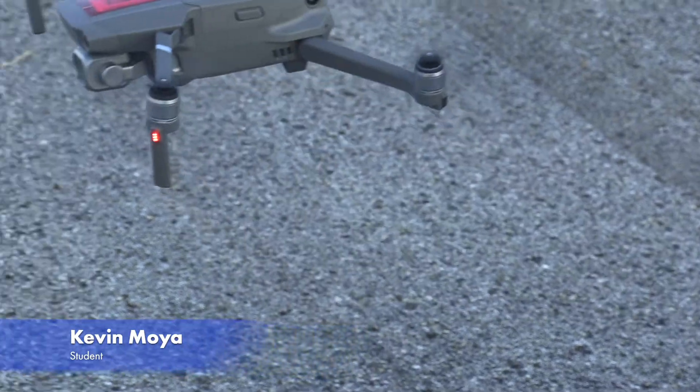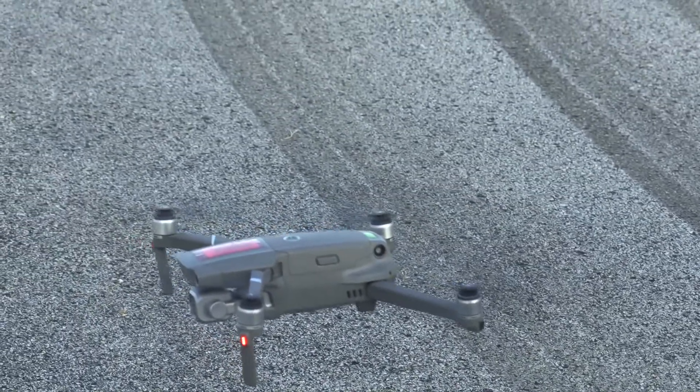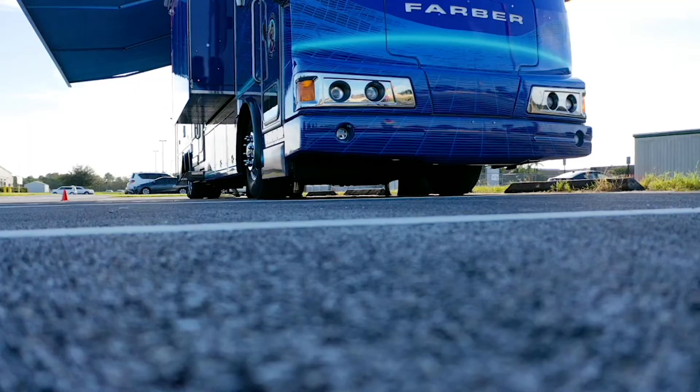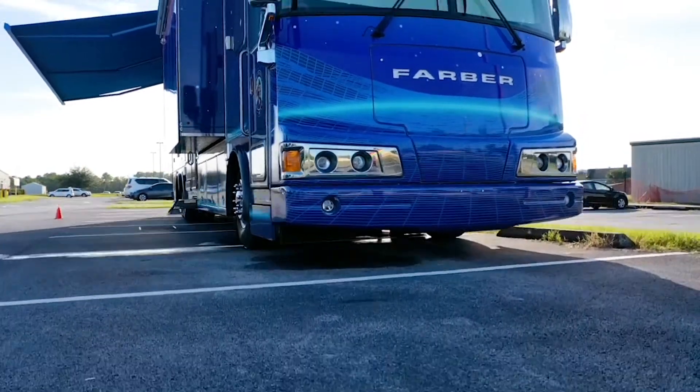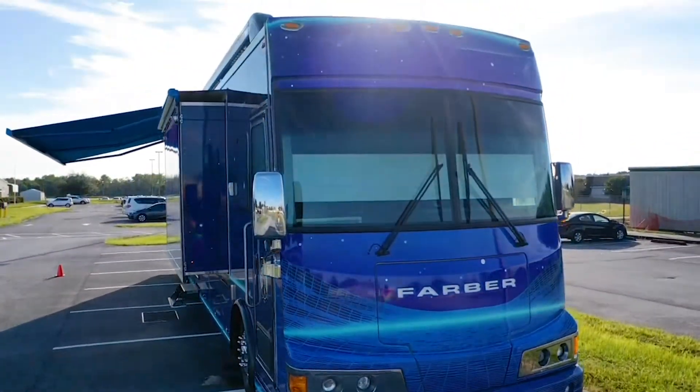My first experience flying a drone, I was really scared of crashing it. I didn't want to go flying off and make it hit a wall or something. But besides that, it was pretty easy, I think. I was able to go over it and stuff.